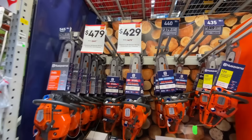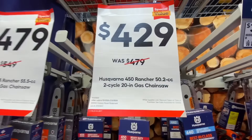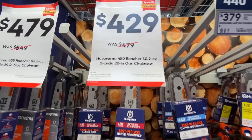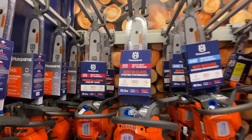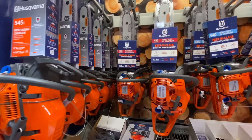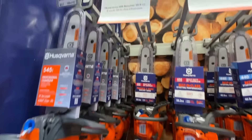First up we got some outdoor power equipment. Husqvarna had some deals going on with their chainsaws. They had the 450 Rancher 20-inch 50cc for $429 — this is their best-in-class chainsaw. And if you're looking for something with a little bit more grunt to it, they had the Husqvarna 455 Rancher, a 55cc engine, coming in at $479.